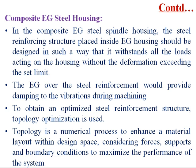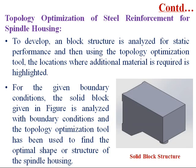The proposed composite structure is an epoxy granite steel spindle housing. In this composite design, the steel reinforcing structure placed inside the epoxy granite housing is designed to withstand all loads without deformation exceeding the set limit. The epoxy granite over the steel reinforcement provides damping to variations during machining. To obtain the optimized steel reinforced structure, topology optimization is used. A block structure is analyzed for static performance, and then using the topology optimization tool, the locations where additional material is required are highlighted.